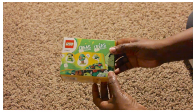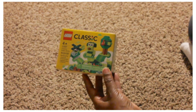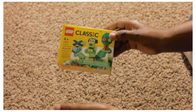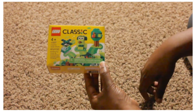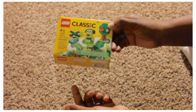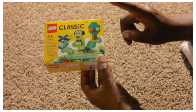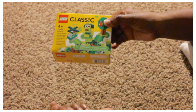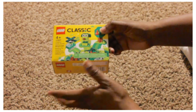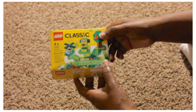Moving over to the toy section — I got these Legos. At my store a lot of the Legos are gone; I think people bought a lot for Christmas and they haven't been able to restock as fast. This little set was on clearance for $1.25 — it's for four years and older, 'Creative Green Bricks,' a 60-piece set. That's great for $1.25, especially if you have a child just starting out with Legos. Keep in mind every Walmart is different — prices and stock will vary.